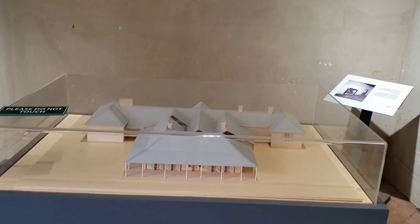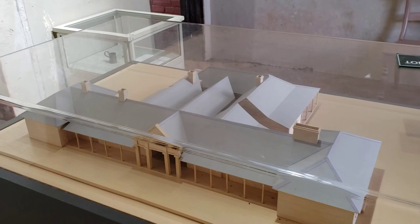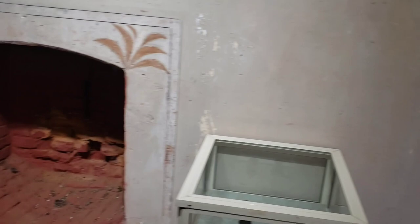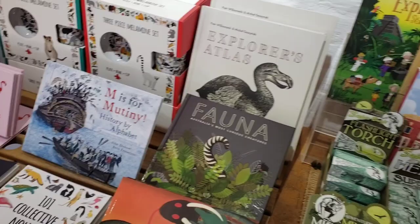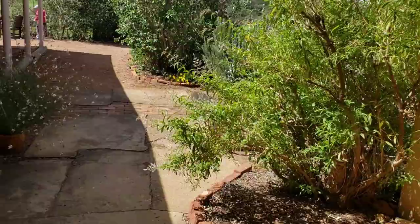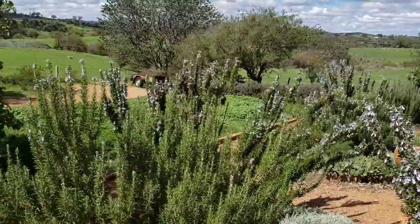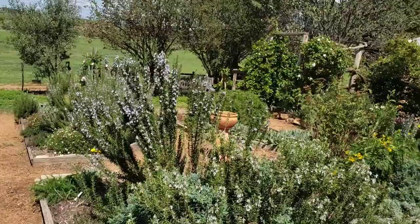This will take us into this room here. Here's a model of the home — your model of the cottage. Looks more like a villa to me. Here's a fireplace right there. There are a lot of different books that you can buy — 'M is for Mutiny', 'History of the Alphabet', 'Explorers Atlas'. So apparently he was quite the explorer. Now look at this beautiful scene. It's one of these little places that you stumble upon as you're traveling out and about.